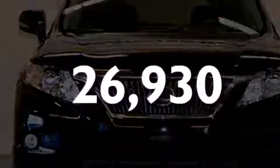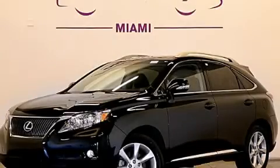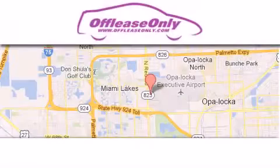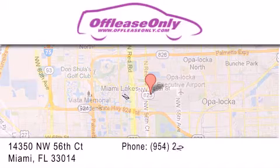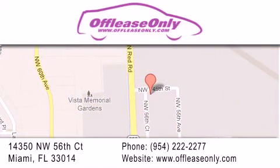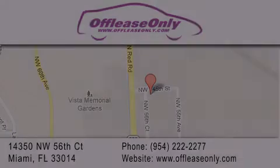Please call today to reserve this vehicle for a test drive. Off-Lease Only Miami is located at Northwest 145th, just east off 57th Avenue, south of 826th and north of Crotigny. We apologize for some navigation systems not recognizing our address — please call us if you get lost. We'll see you next time.